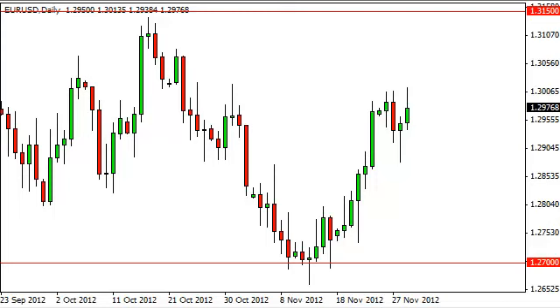EURUSD daily forecast November 30th, FXEmpire.com. The EURUSD pair rose during the session on Thursday but, as you can see, gave up about half of its gains to form not quite a shooting star, but something that looks quite a bit like one.